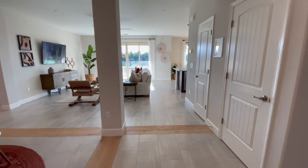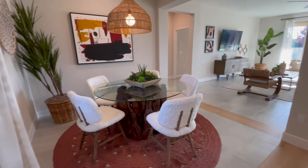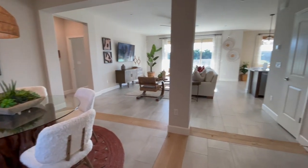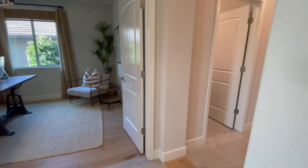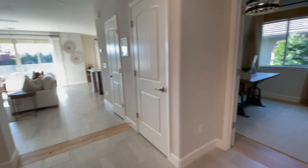As you enter, it's a great room concept with a little dining area off to the left of the front door. The master bedroom's through there. And then as you turn right, there's a den and a couple of bedrooms back there. But let's go take a look at the living space.